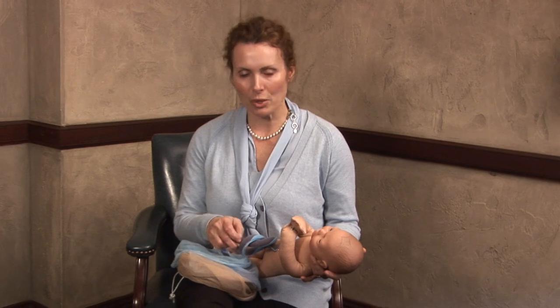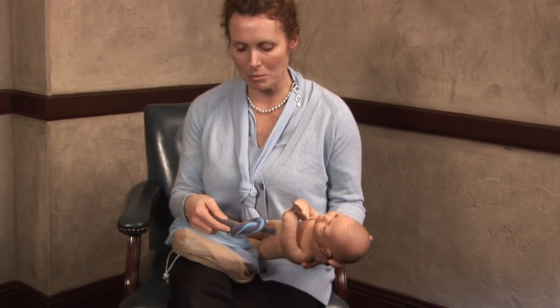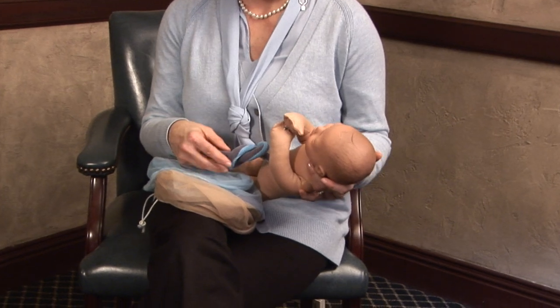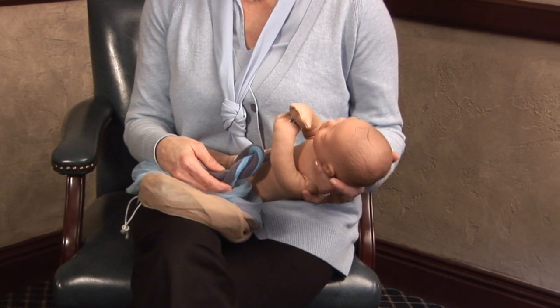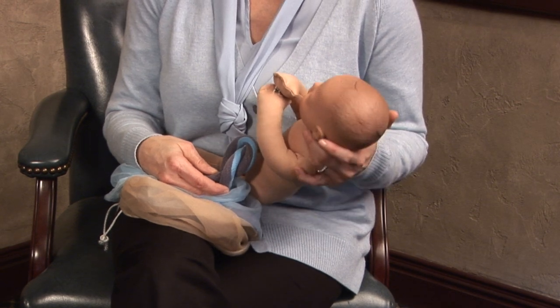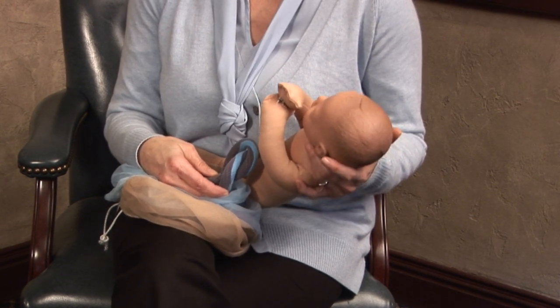When there is a knot in the umbilical cord, most times it can be visualized on an ultrasound and providers know about this. When there is a knot, there's a risk for that baby's oxygen source to be diminished or completely cut off in the labor and delivery process.